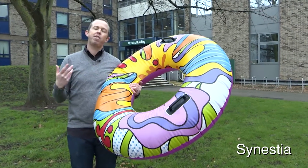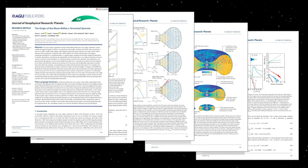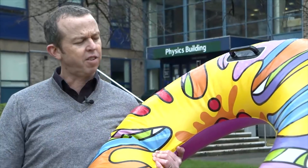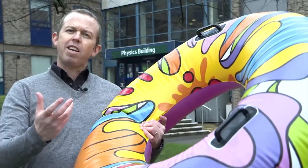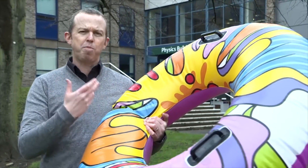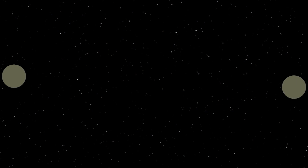It's something that so far has only appeared in simulations, in particular by Simon Lock and Sarah Stewart, two physicists working in America. What they showed, doing simulations of the early solar system, was that when two planet-sized objects collide, there's a possibility of forming one of these synestias.